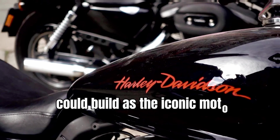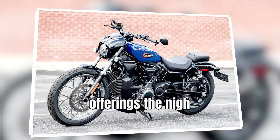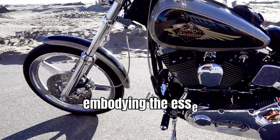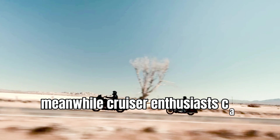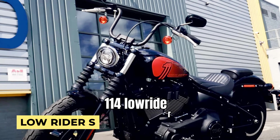As the iconic motorcycle company gears up to unveil its latest offerings, the Nightster Special and Sportster S make a triumphant return, embodying the essence of adrenaline-fueled riding. Meanwhile, cruiser enthusiasts can rejoice with a selection that includes the Street Bob 114 and Lowrider S,